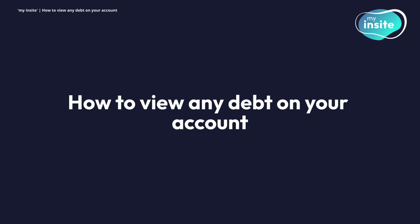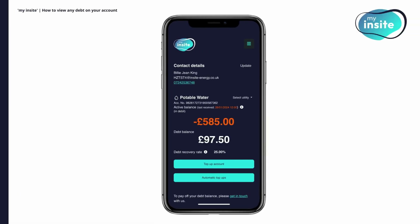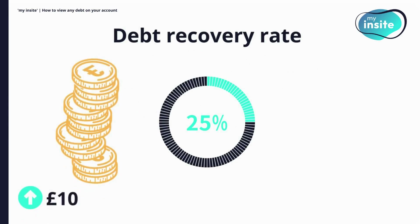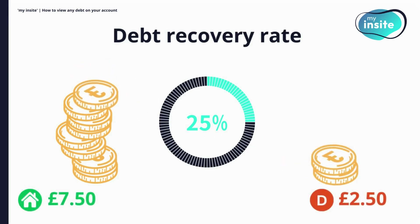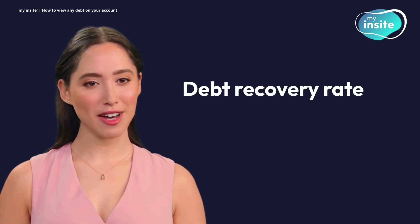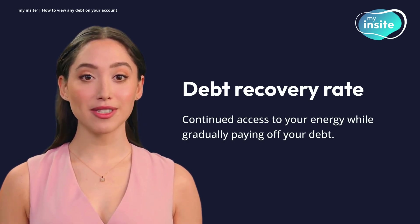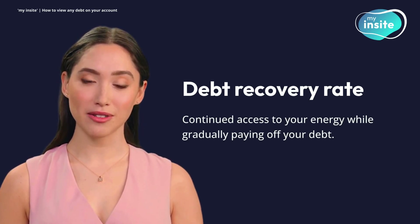How to view any debt on your account. If you have a high level of debt on your account, this may be moved to a separate debt balance that will need to be paid off. You'll be able to see this balance underneath your active balance, showing how much you owe and at what debt recovery rate you are set to pay it back. The debt recovery rate refers to the percentage of each top-up that will be used to pay off your debt balance. For instance, if you have a debt recovery rate of 25% and top up your account by £10, £2.50 of that will be used to pay off your debt and the remaining £7.50 will be added to your account balance. Debt recovery rates are a simple way to ensure you get continued access to your energy while gradually paying off your debt. Your debt recovery rate will have been set by your heat supplier, but if you wish for it to be set at a higher or lower rate, please get in touch with us.